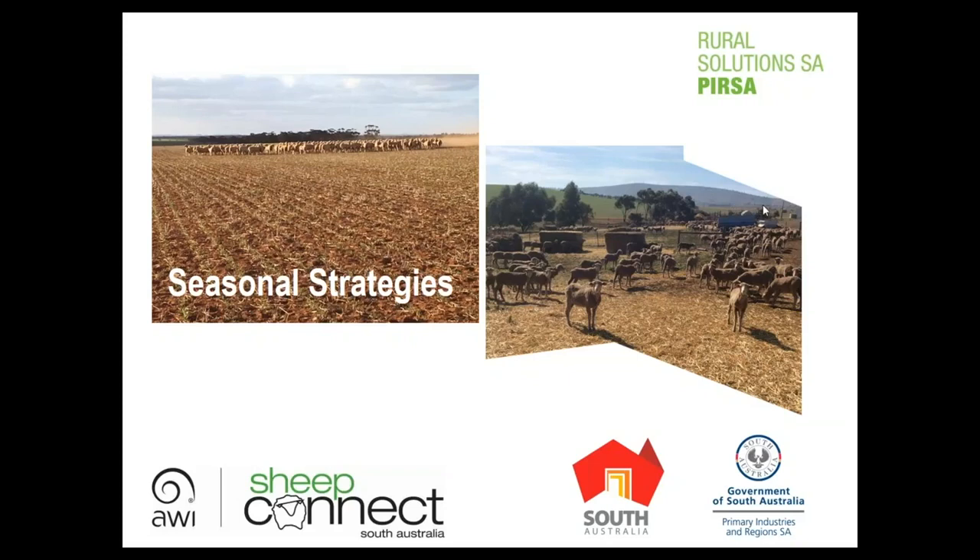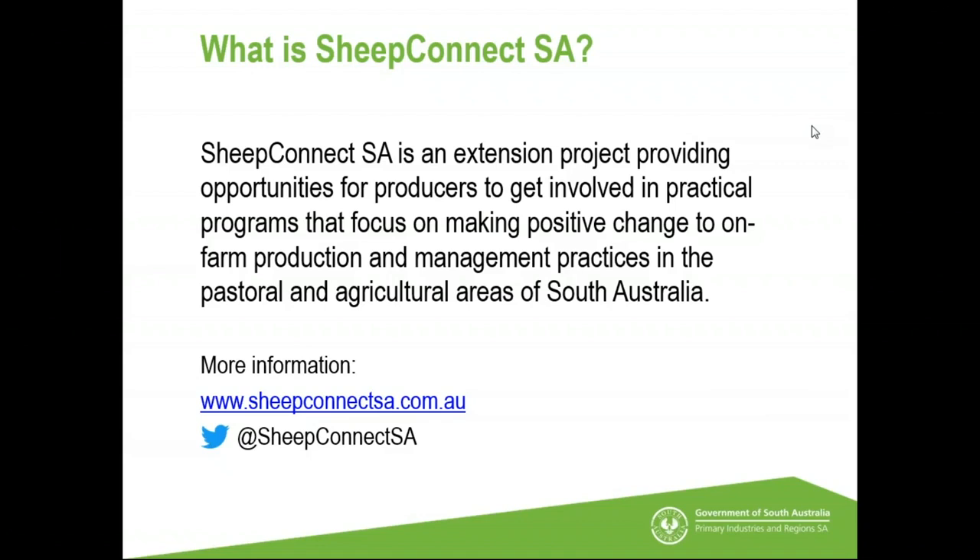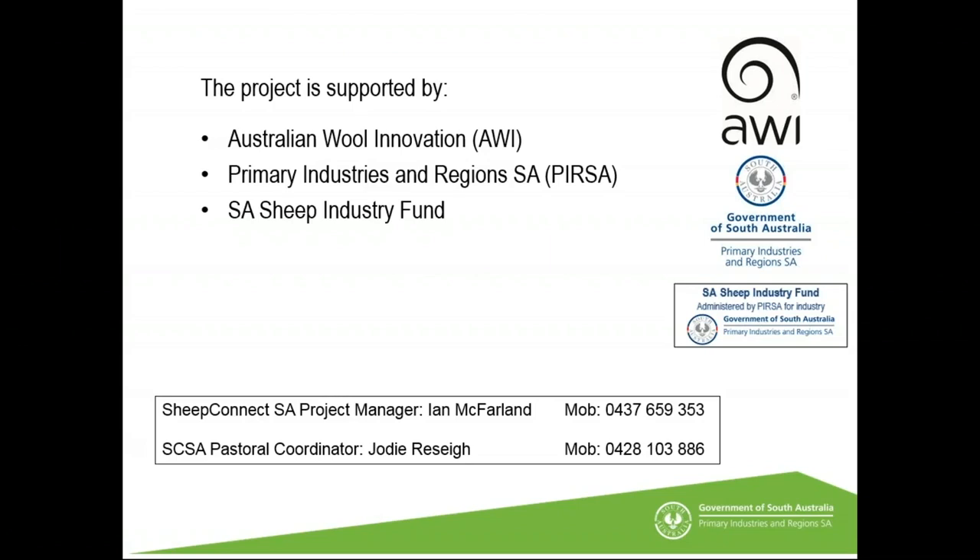Good evening and welcome to today's webinar on seasonal strategies. Ian McFarlane, Senior Livestock Consultant with Brewer Solutions with Curza and coordinator of Sheep Connect, introduces the session. Sheep Connect is an extension project providing opportunities and activities for producers to get involved in, focusing on making positive change to on-farm production and management practices across the pastoral and agricultural areas. Major sponsors include Australian Wool Innovation, Primary Industries and Regions, and the SA Sheep Industry Fund.